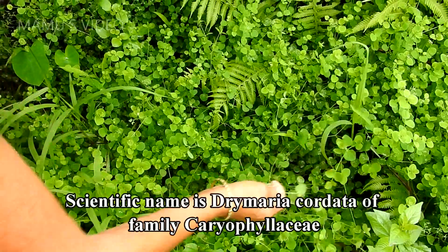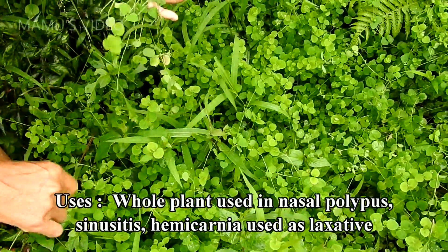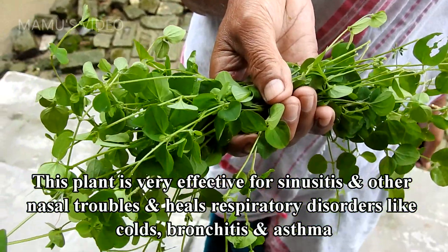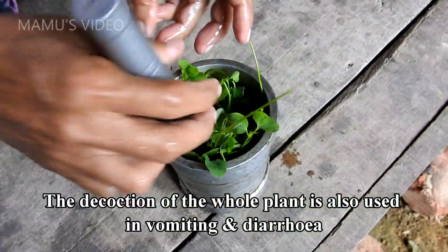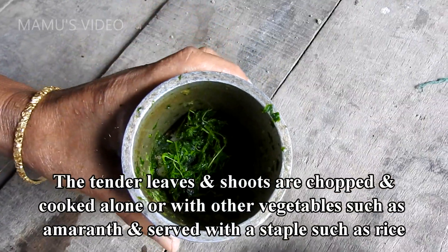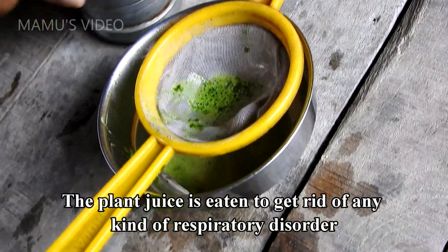Laeijaburi is its local name. Scientific name is Drymaria cordata, of family Caryophyllaceae. Uses: whole plant used in nasal polypus, sinusitis, hemicrania, and used as a laxative. This plant is very effective for sinusitis and other nasal troubles, and heals respiratory disorders like colds, bronchitis, and asthma. The decoction of the whole plant is also used in vomiting and diarrhea. This plant's leaves are eaten raw or cooked — the tender leaves and shoots are chopped and cooked alone or with other vegetables such as amaranth, and served with a staple such as rice. The plant juice is eaten to get rid of any kind of respiratory disorder.